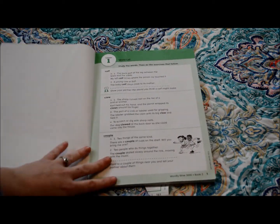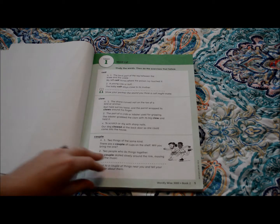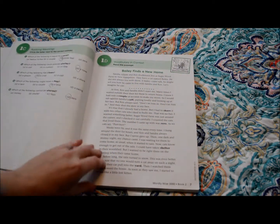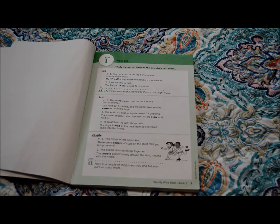This is my first time using Wordly Wise and I really love the layout. I love how it gives you five or six different lessons to learn the same amount of words. She's in third grade and I feel like she is at the age where she can do this book pretty much on her own without a lot of input from me, which is great because it frees me up to help our kindergartner.